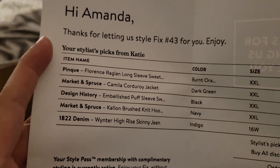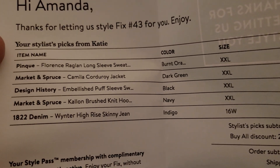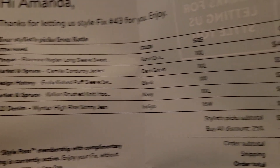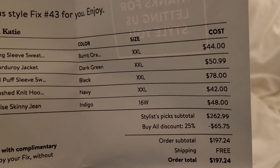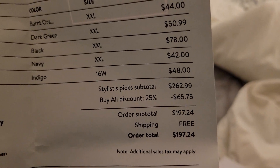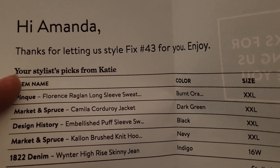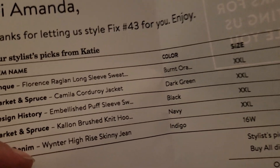Let's look at the prices: the corduroy jacket is $51, the puff sleeve sweater is $78 — ouch — the brush knit hoodie is $42, the skinny jeans are $48, and the striped orange sweater is $44. If I buy the whole box it's $262 but I save $65 making it $187. To be honest, I'm mostly just interested in the sweater. If it weren't for the color of these jeans I'd like them better — they really are very soft and comfy.